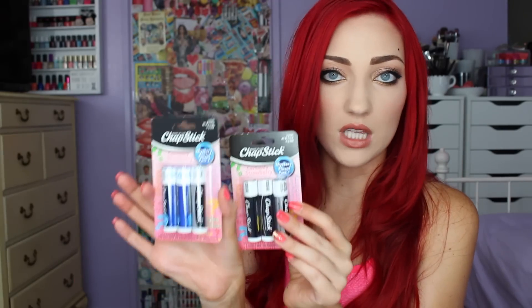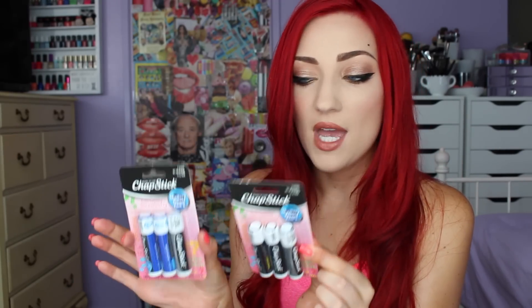I have some ChapSticks here — these were also recommended to me by you guys. They are the mystery flavor packs; I have number one and two. I thought this was a really fun concept. The only thing I don't like is that they made us buy some of their original scents — why didn't they just sell the mystery flavors alone? I had to buy these three-packs to try them, which was a little annoying, but I do love the idea of not knowing what flavor it'll be.